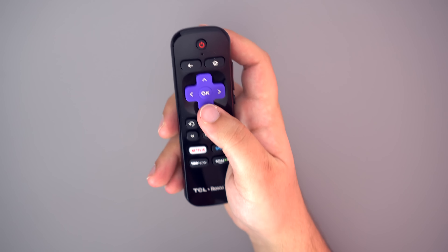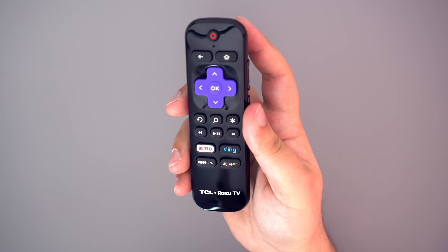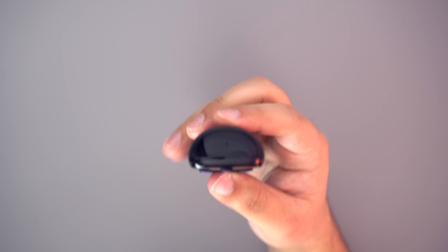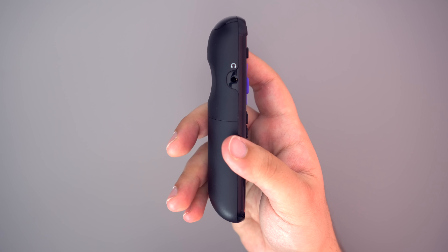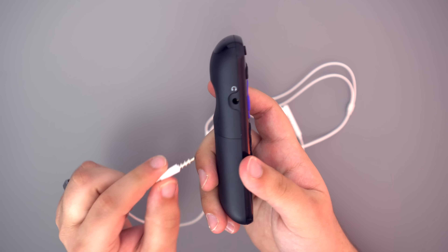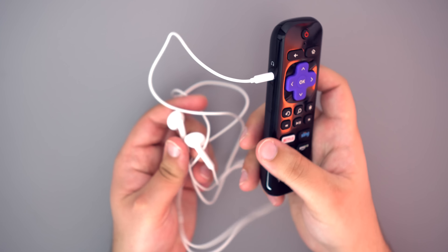Speaking of the remote, the remote itself is also pretty nice. It is a standard Roku remote with your navigation buttons on the front and volume buttons on the side. My favorite part of the Roku remote is the headphone jack. This is great because we use this TV in our bedroom, and when my wife is asleep, I can easily plug my headphones into the remote and get all of the audio from the television right there from my remote.